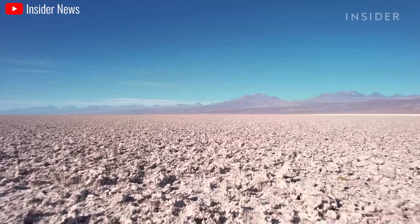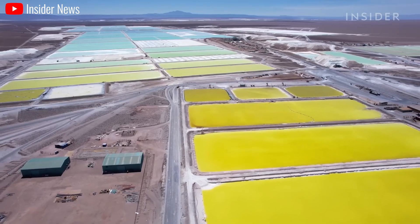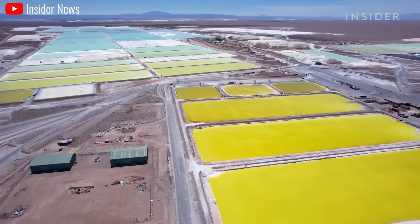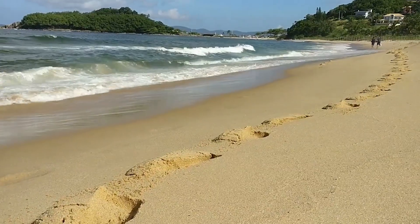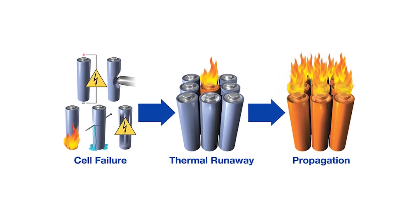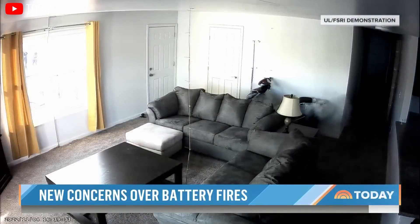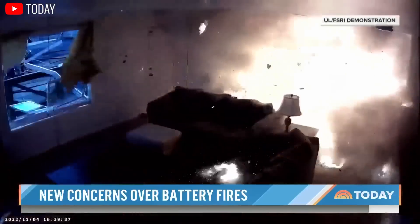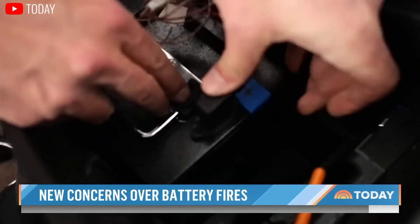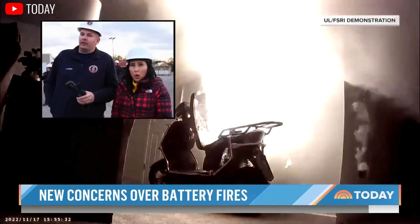These limitations — high cost, environmental impact, and limited range — are the very reasons why the discovery of sand as a potential battery material is so exciting. Sand is the best solution because it's incredibly affordable. Next, there are safety concerns. Lithium-ion batteries can overheat and catch fire, posing a serious safety risk. These incidents can damage property, injure people, and highlight the need for safer battery technology. The potential for thermal runaway events underscores the need for advancements in battery safety features and management systems.